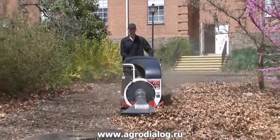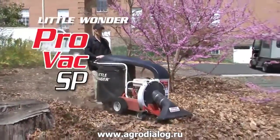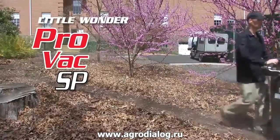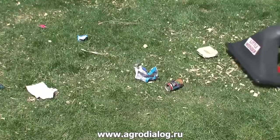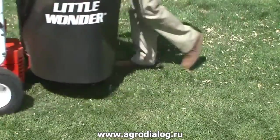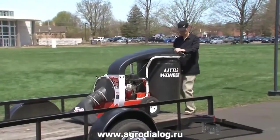Clear leaves and debris like your livelihood depends on it with the new ProVac SP from Little Wonder, the industry leader in commercial debris management equipment. Little Wonder couples dependable steel strong construction with superior airflow to make quick work of collecting debris big and small. The new ProVac SP is simply the best at everything that matters to you.